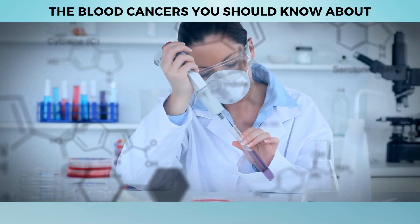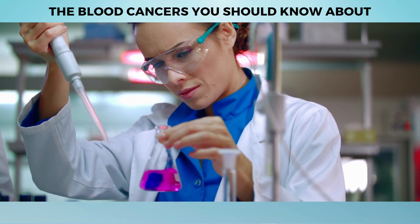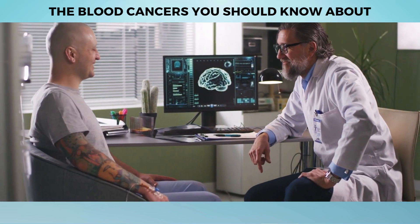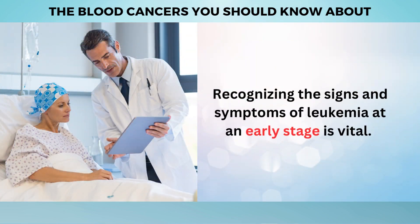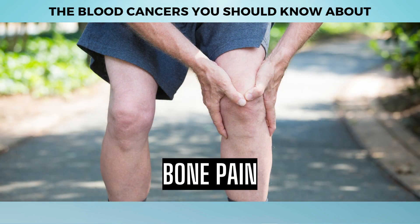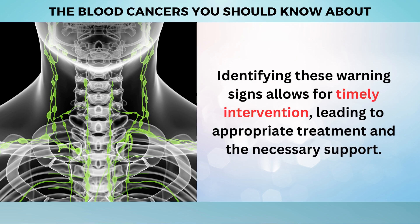Extensive research and scientific advancements have shed light on Leukemia, enabling us to combat it more effectively. Researchers and medical professionals have made significant discoveries, unveiling special medicines that specifically target the abnormal cells responsible for Leukemia. These targeted therapies offer hope and a path towards better health outcomes. Recognizing signs and symptoms at an early stage is vital — symptoms may include unexplained fatigue, frequent infections, easy bruising or bleeding, bone pain, and swollen lymph nodes.